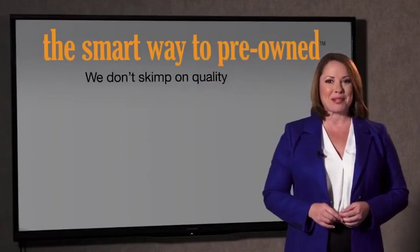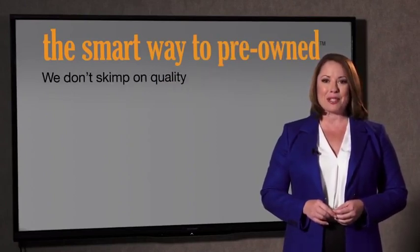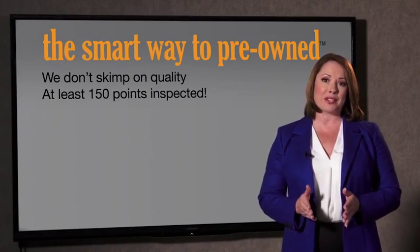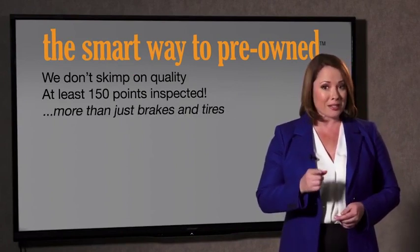Zach, tell me, what do you like the most about the Smart Way to buy a pre-owned vehicle? Well, I had no idea a dealer could sell a car that barely passes state inspection as adequate. I mean, they only check two things — the tires and brakes are just adequate, not even good. Why take chances? Your life and those of your loved ones should be more important than that. That's why we don't skimp on quality.